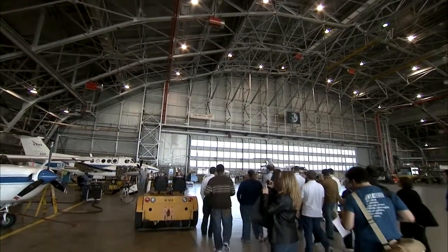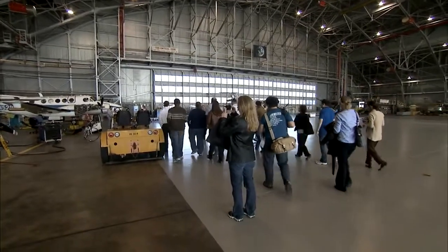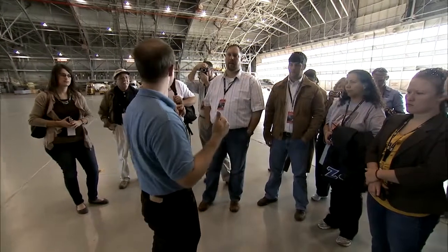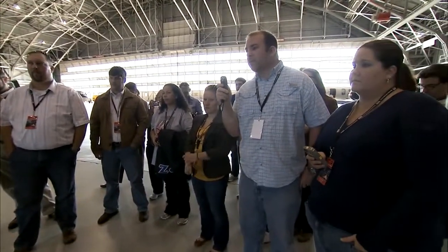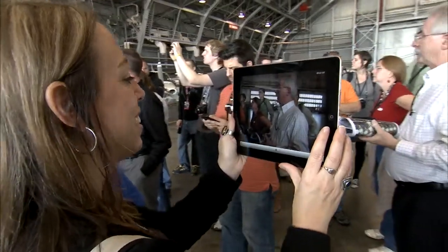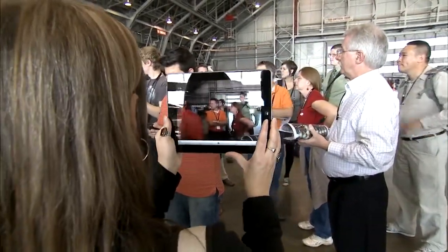First stop: the hangar with its 11 aircraft of many shapes, sizes and missions. In the group were some of NASA's biggest fans — Twitter followers. This was NASA Langley's first tweet-up, an informal gathering of people who use the social media Twitter.